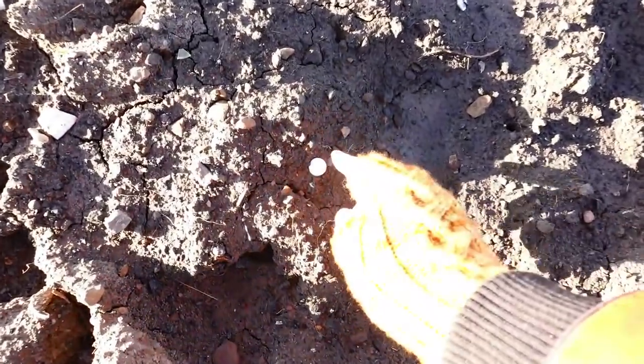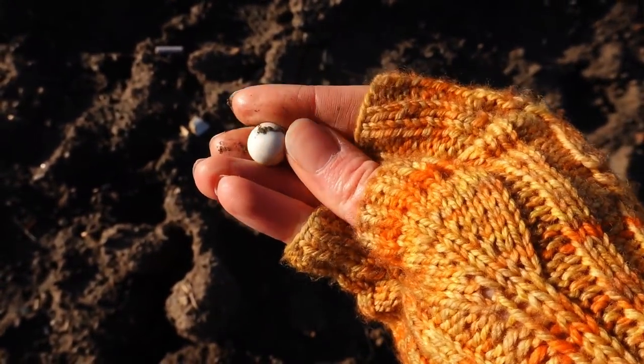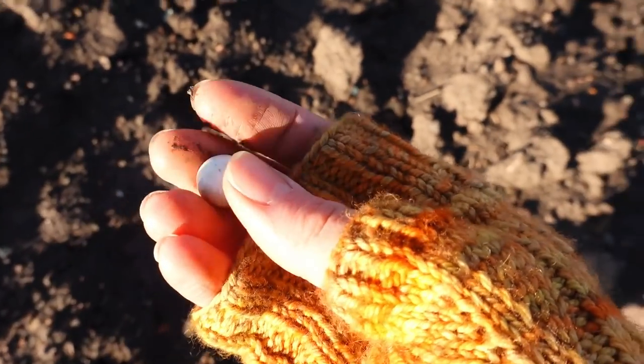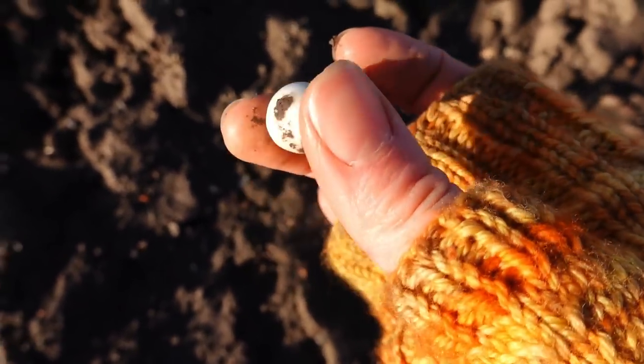Little marble-looking thing here. Oh yeah look — it's a tiny little glazed marble, like a peewee marble I think. Actually I'm not sure whether it's glass or clay but I like that little find.